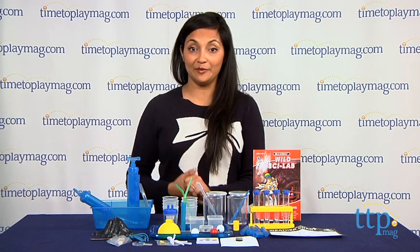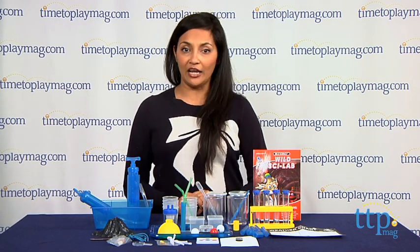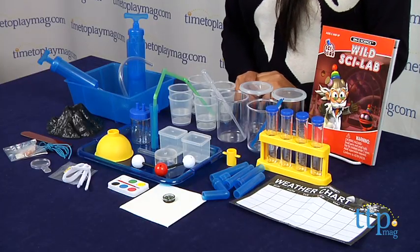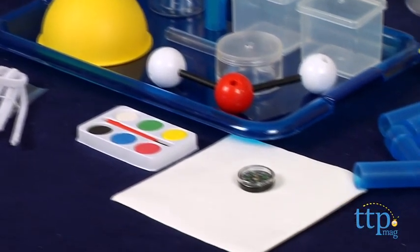Hi everyone, this is Maria with timetoplaymag.com. Welcome to Professor InoScience's Wild Science Laboratory, where you can work on all sorts of experiments like making volcanoes, testing the weather, and even making gross slimy slime.